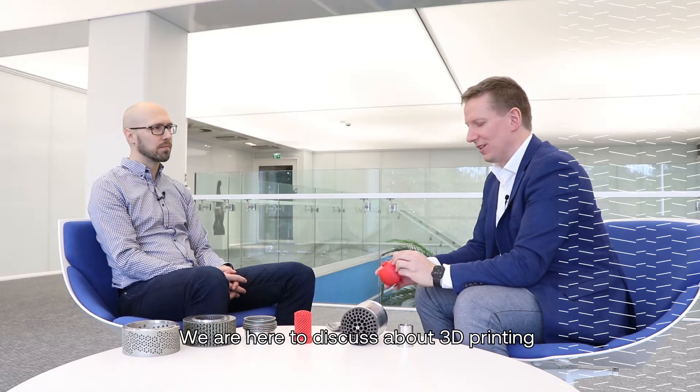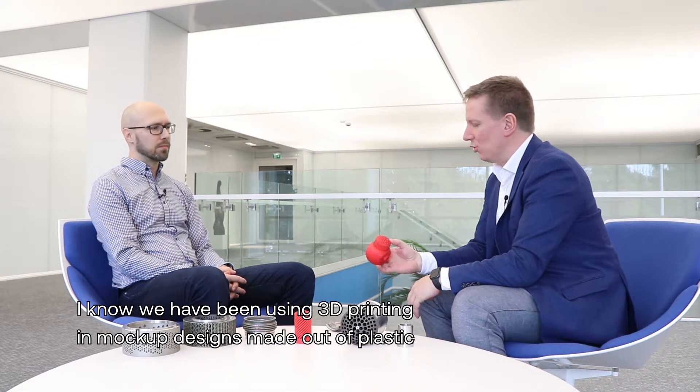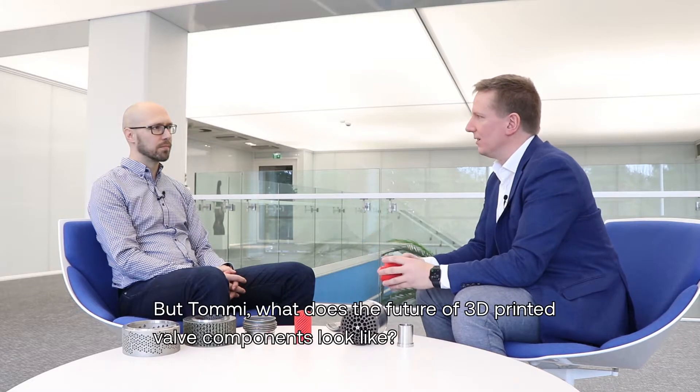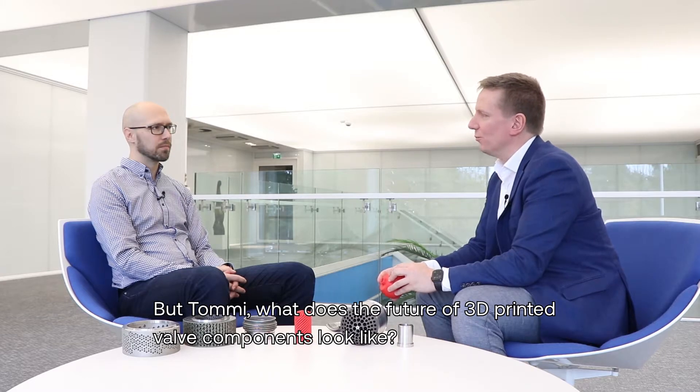We are here discussing 3D printing and what it will bring us in the future. We have been doing 3D printing as mock-up designs out of plastic for a long period of time already, but how about, Tommi, what is in the future for actual printing of valve components?